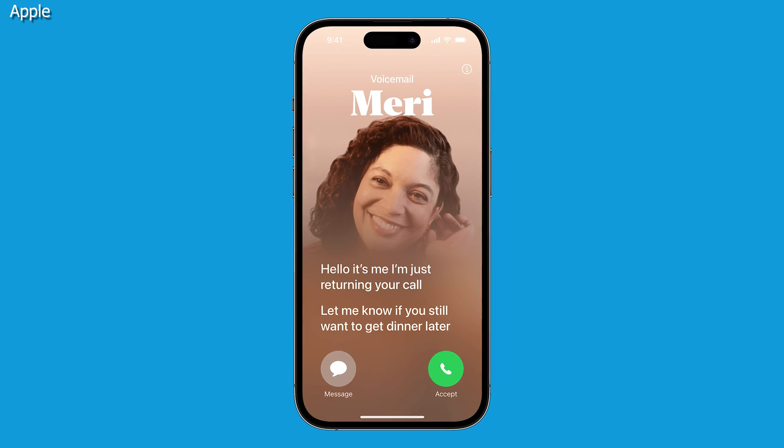One of iOS 17's newest features on the iPhone allows you to see voicemails live as they're being recorded.